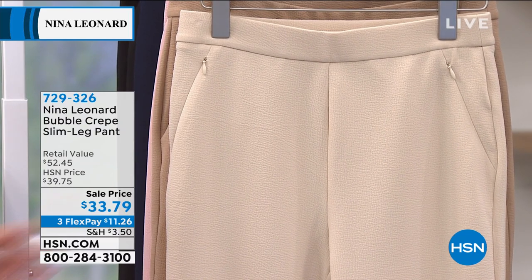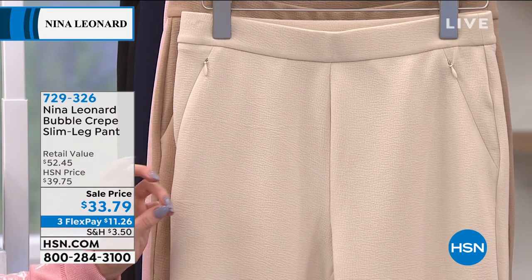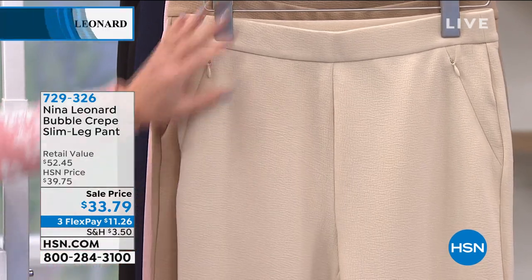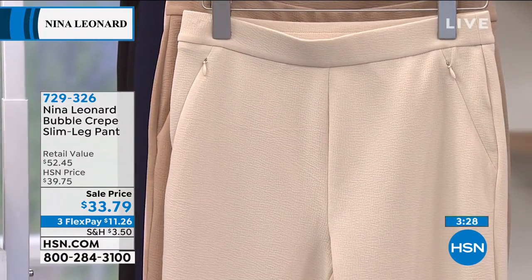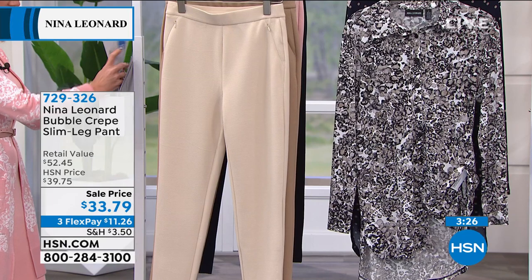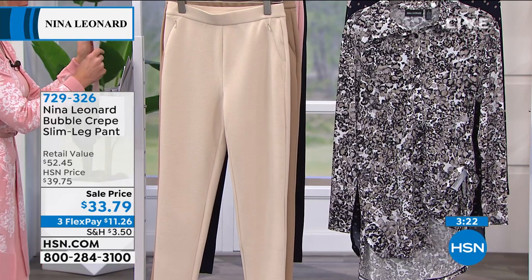Can you see the color — the texturing on here? It is this beautiful, refined texture. And yet it is so incredibly smooth against your skin. Look at the stretch on this.